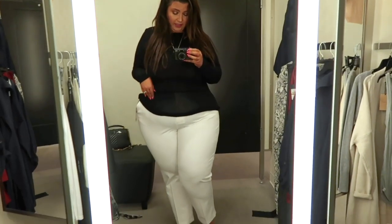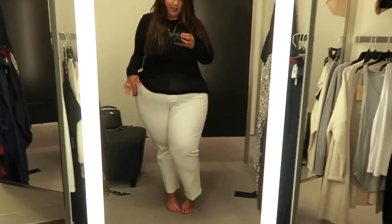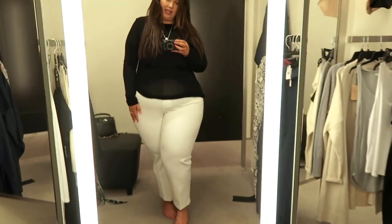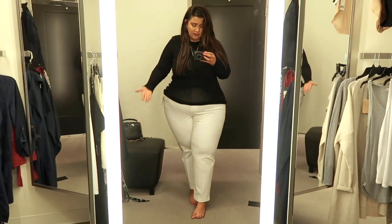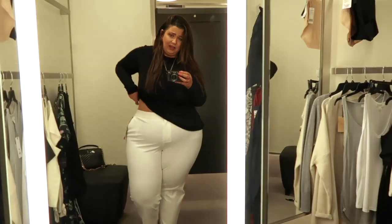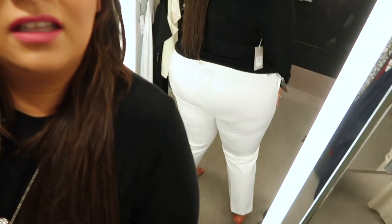I grabbed these Vince Camuto pants in a size 20 and the fit is fantastic. They are so comfortable and spacious — they're amazing. For a pair of white pants, they are really, really flattering. For corporate babes or babes that just want a fresh look — black top, white pants, super classic. I'm shocked at how nice these fit me; there's barely any extra space in the waist. And the tush doesn't look too bad either. They're white so you do get a little bit of see-through, but it's not the end of the world.